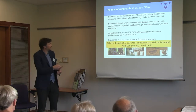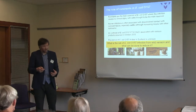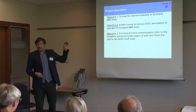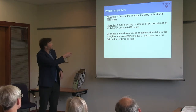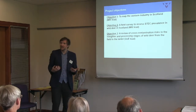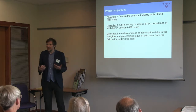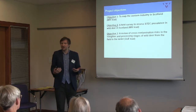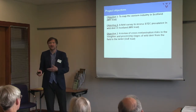The first objective was to map the venison industry in Scotland. This came from Food Standards Scotland, because they had very little understanding of the venison industry — where venison comes from, how much is from the cull, how much from farmed deer, how much is imported. If there is an outbreak, they need to understand the supply chain to be able to trace back to where the venison came from.